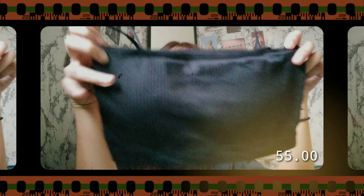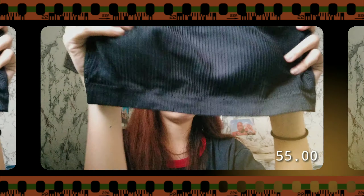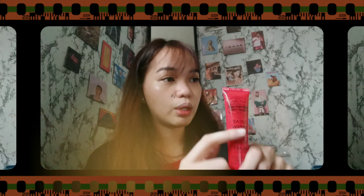Moving on to a different shop — I bought a two-piece. I honestly don't know where I'll wear it because it's currently ECQ and it's rainy season now, so I really have no idea. But here it is: it's a navy blue tube top with red lining, and the bottom is high-waisted. It looks really nice, which is why I bought it. It was around 150 pesos.